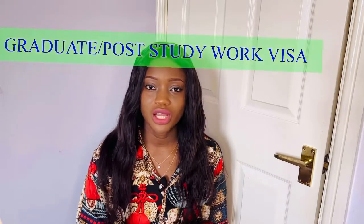Hello guys. In this video I will be talking about the graduate visa, also known as the post-study work visa. This visa was launched in July 2021 and is a wonderful opportunity that allows international students to live and work in the UK for two to three years upon graduation. I will be sharing everything you need to know: how to apply, the documents you need, who can apply with you, the benefits, and what you can and cannot do on this visa.